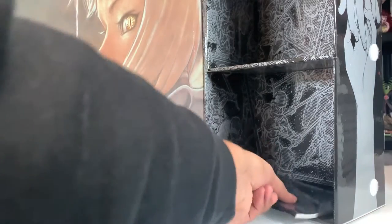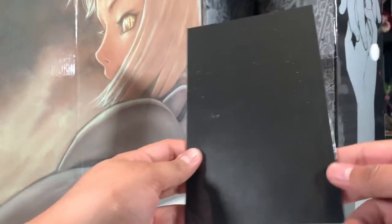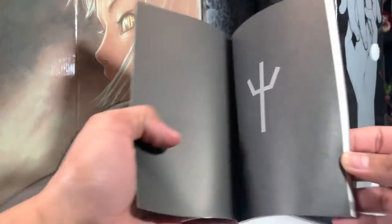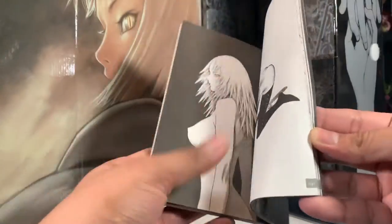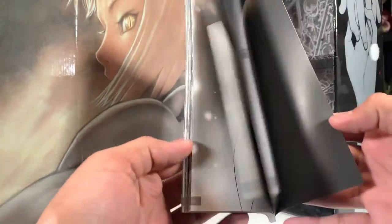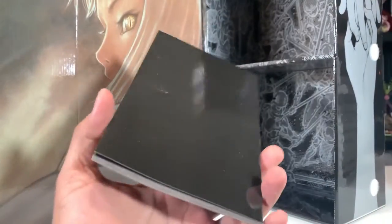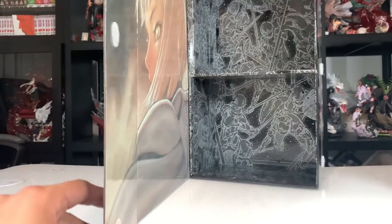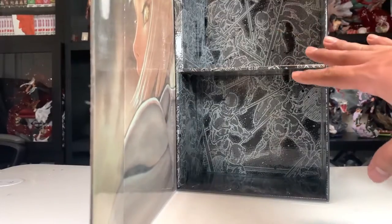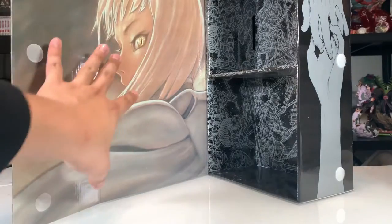As always with Viz Media, we get some extras. No poster unfortunately, but we do have this Claymore illustrations booklet — just black on the back with the title on the front. Flipping through, we get some nice black and white artwork of the characters and some of the nicer scenes from the series. I'll flip through this after I'm done with the series since it might have spoilers. The interior background artwork could have been better, but the booklet artwork is amazing.